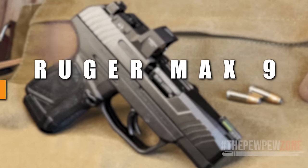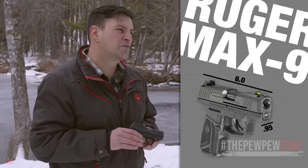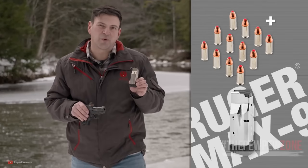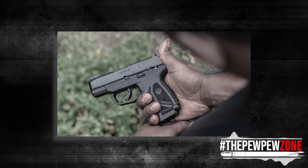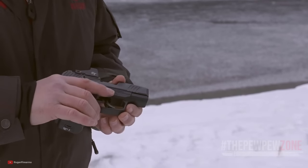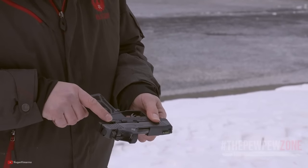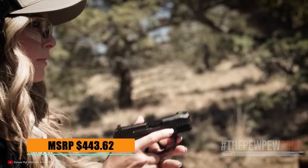Number 8: Ruger MAX 9. Ruger presents their own high-capacity Micro 9, the MAX 9. It features a 3.2-inch barrel, is less than an inch wide, and comes with 10 and 12-round magazines, all in a small and easy-to-carry package. It's a striker-fired pistol that sports great grip texturing and a bright tritium fiber-optic front sight. The MAX 9 has an alloy steel slide and barrel on a polymer frame. It also comes with a removable plate that is ready to accept a shield pattern or J-Point Micro Red Dot sight that can be used in conjunction with the irons. MSRP $443.62.